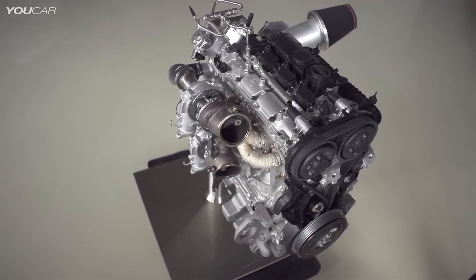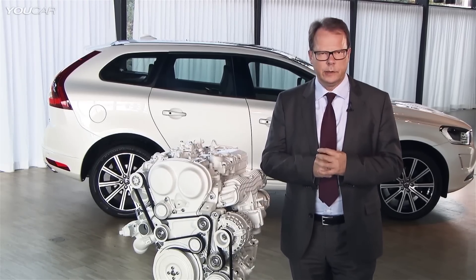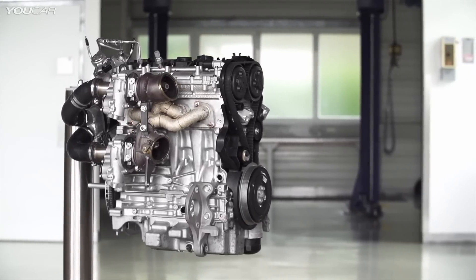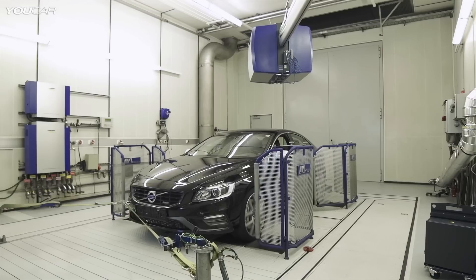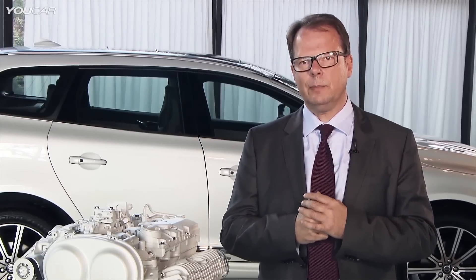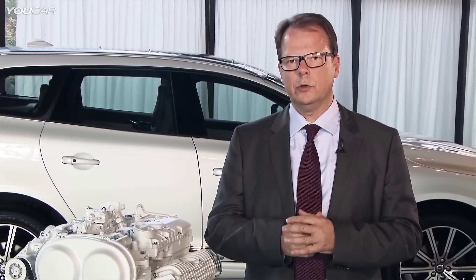We knew that the performance levels we were foreseeing at that point of time would not be the end. This time we're going to go a significant step further, and this might sound odd in the relationship of going towards zero emissions, but it isn't — because it helps us getting customers really excited and accepting the four-cylinder strategy.